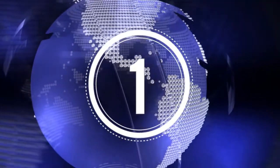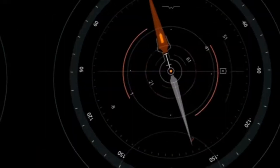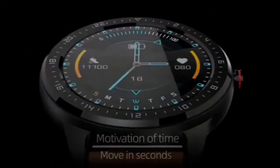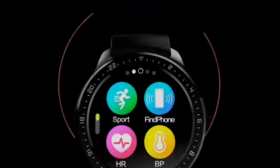Whether you live an active lifestyle and want to refine your training, or you are a newbie wanting to get active, or if you want an accurate waterproof watch with a ton of sport modes, this smartwatch is the right one to help you stay motivated and stay healthy.